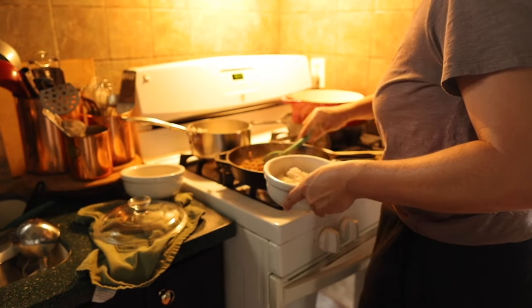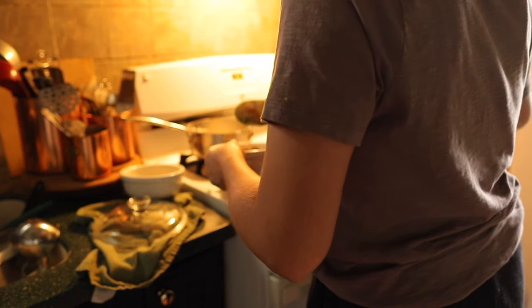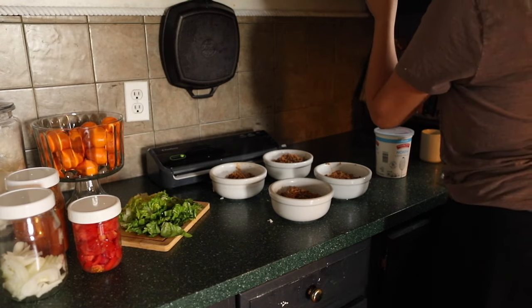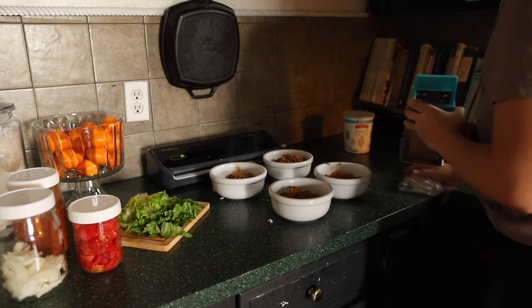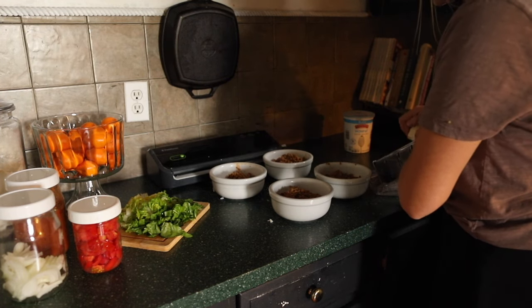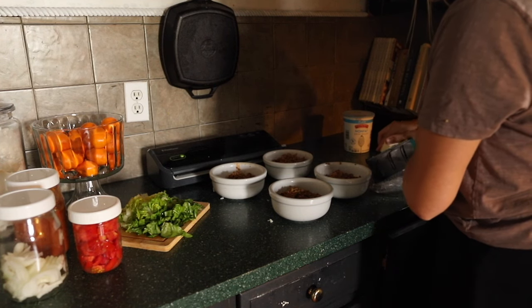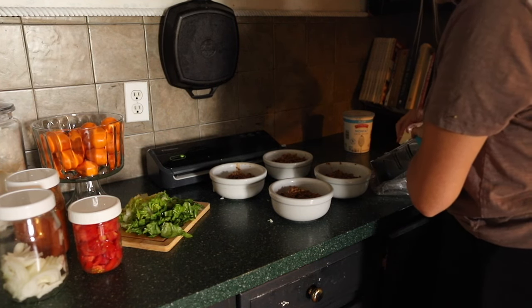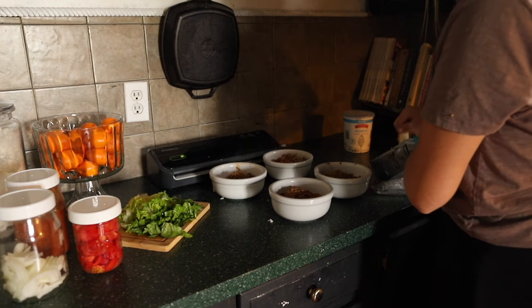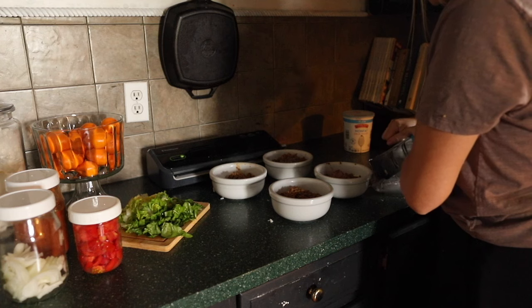We don't always make three full home-cooked meals in a day. A lot of times, especially for lunches, we will eat leftovers. Today we ended up cooking a full lunch and a full breakfast, and then at the very end we just ended up eating leftover homemade pizza. And that's great because we are using what we have.